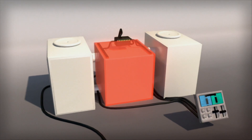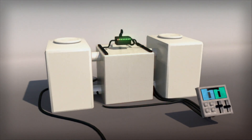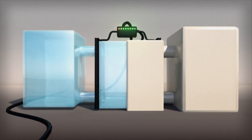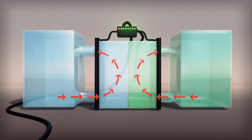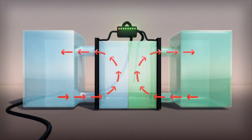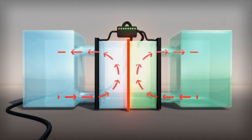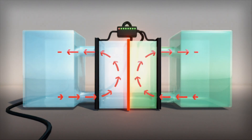The cell stack functions like the engine of the battery. A positive electrolyte solution is pumped from a tank on one side of the battery through the cell stack, while a negative electrolyte solution is pumped from a tank on the other side. A thin membrane in the cell stack keeps the two solutions from mixing together.